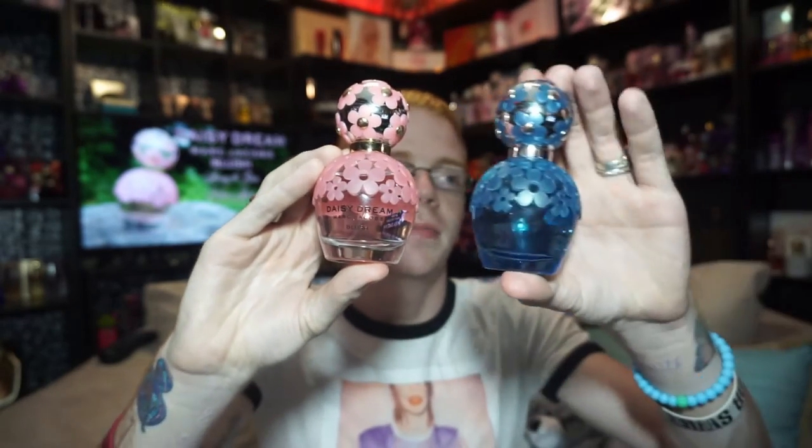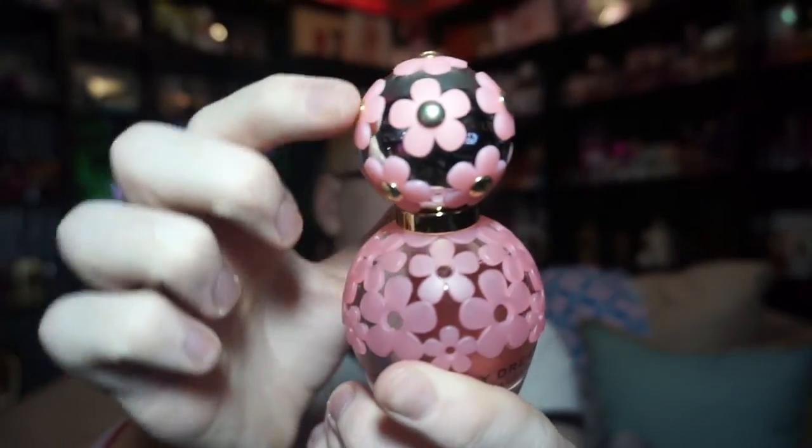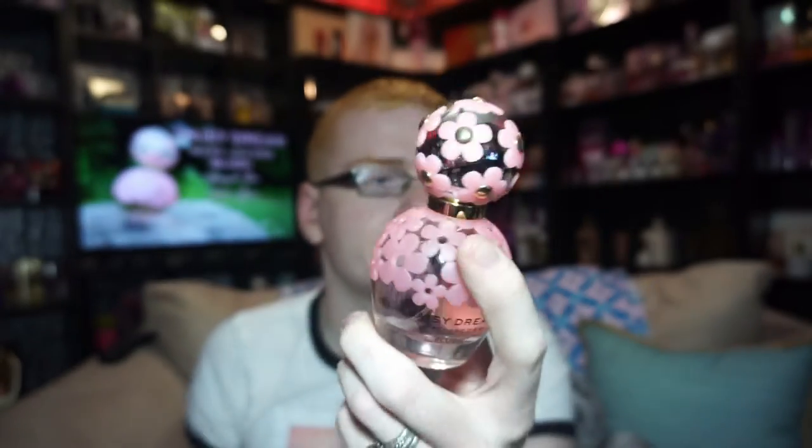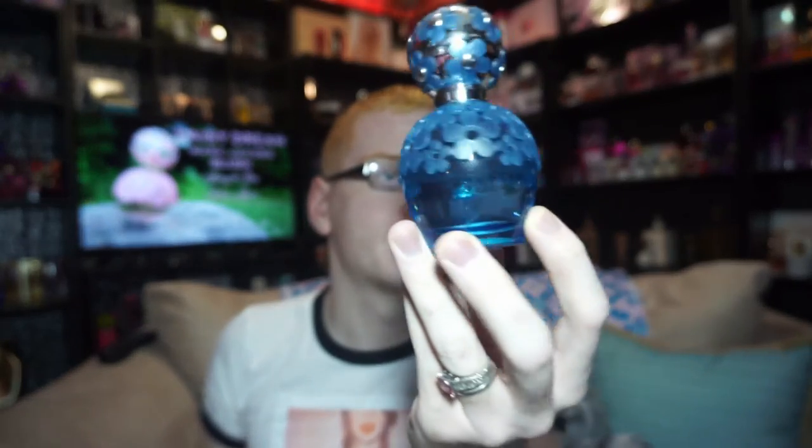The bottle looks just like the Daisy or Oh So Fresh bottle. We have pink liquid and then the same pink on the cap. The only difference is they incorporated the yellow gold flower centers from the original Daisy Dream. The front says Marc Jacobs Daisy Dream, and next to it says Blush — this one does not say Forever on it, so that's the key difference.